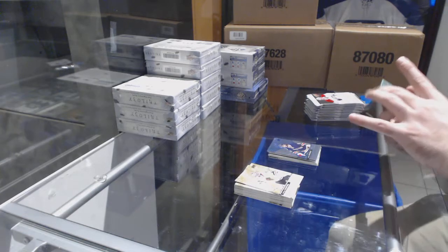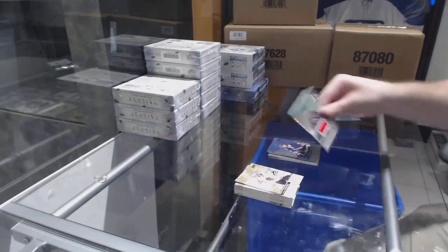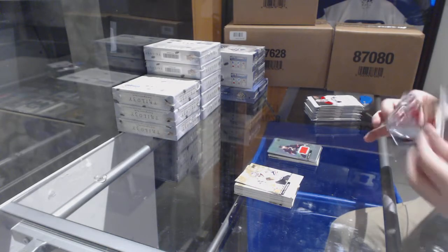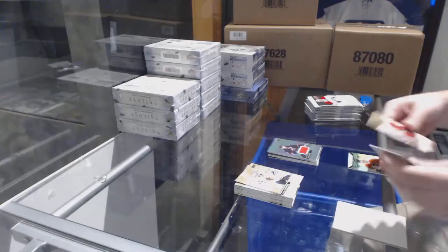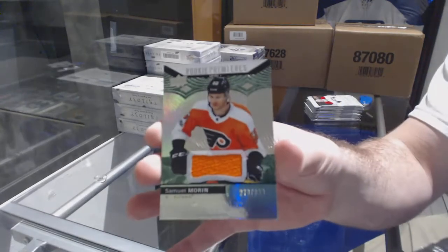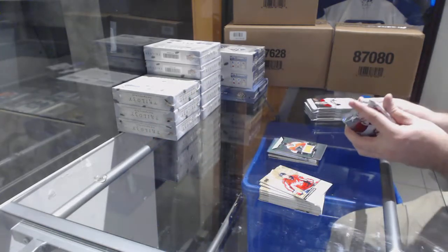We've got a jersey to $4.36 for the Carolina Hurricanes — Jordan Stahl. We have a Rookie Premieres jersey to $3.99 — Samuel Morin for the Philadelphia Flyers.